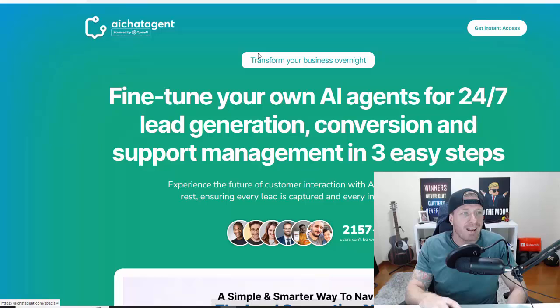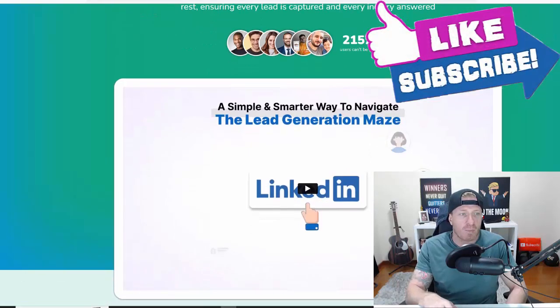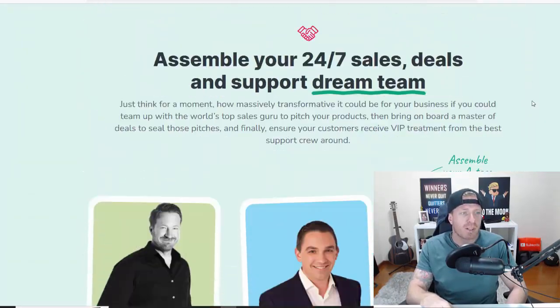Let's check out the sales page. AI Chat Agent: transform your business overnight. Fine-tune your own AI agents for 24/7 lead generation, conversion, and support management in three easy steps. Experience the future of customer interaction with AI agents that never rest, ensuring every lead is captured and every inquiry answered — so you can easily see how much more sales you can make with this on total autopilot without actually hiring anyone.